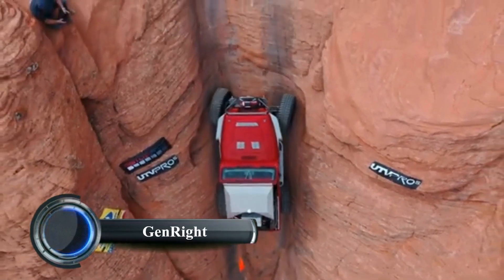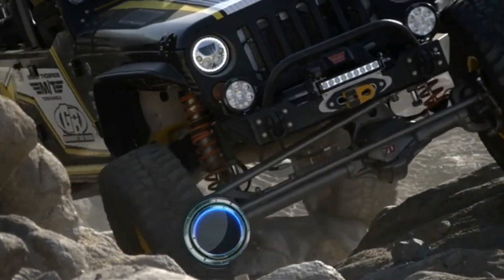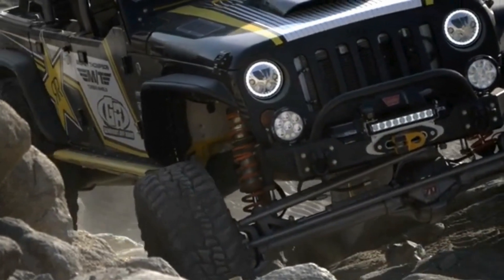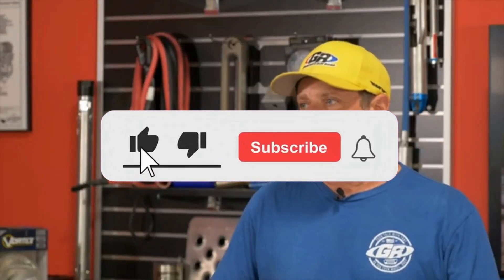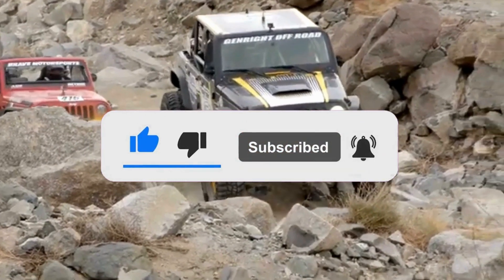GENRIGHT General Ride Off-Road specializes in producing high-performance parts and accessories for Jeep vehicles, focusing on enhancing off-road capabilities. They are well known for their innovation in Jeep suspensions, armor, bumpers, and roll cages, particularly for Jeep Wranglers.